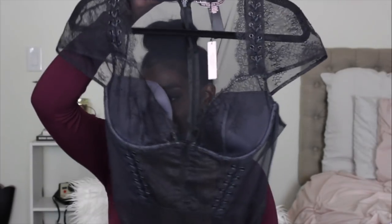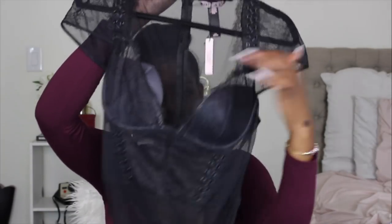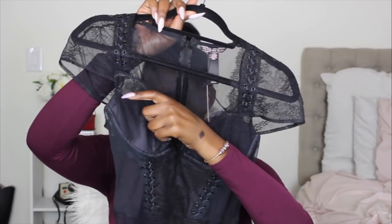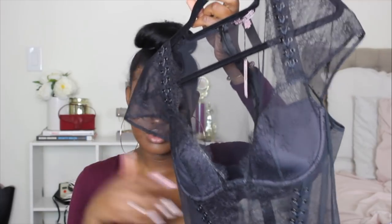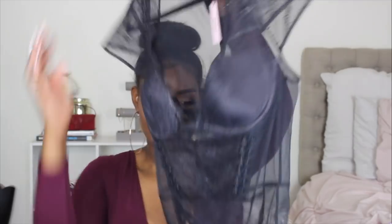Finally — the lace bodysuit from Victoria's Secret! I originally wanted the long-sleeve version from their website, but they didn't have it in store. They showed me this short-sleeve version and it's really cute. It is a thong fit, which is great. My boobs are on the bigger side and Victoria's Secret doesn't always make larger cup sizes in these lace bodysuits, but it fits. I just have to watch how I move in it. I'd pair this with the pink trousers I mentioned earlier.